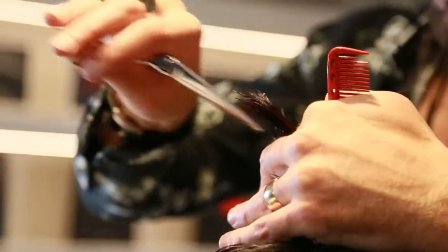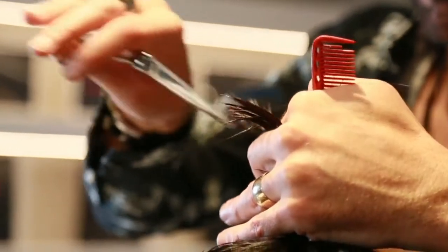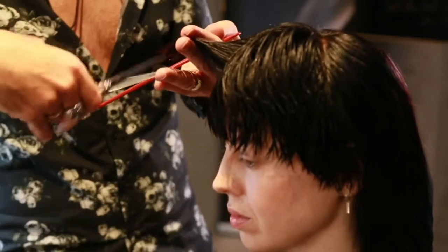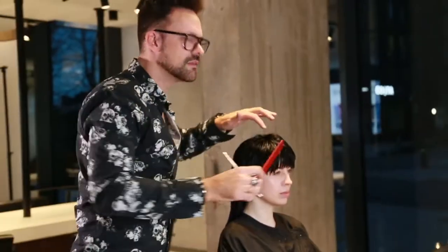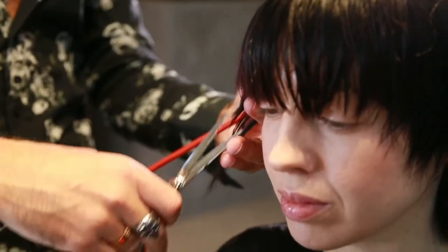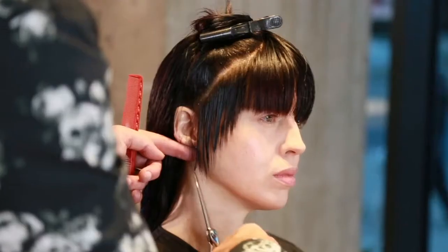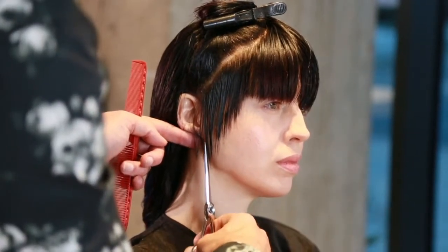Now when I work with it in the salon I'll tend to use it for fringes — very precise fringes. I'll use it for slice cutting as well, and personalizing particularly around the face. It does everything that I want it to do; it just feels so effortless.